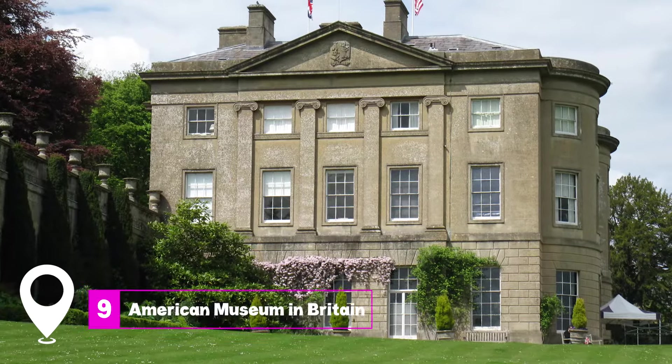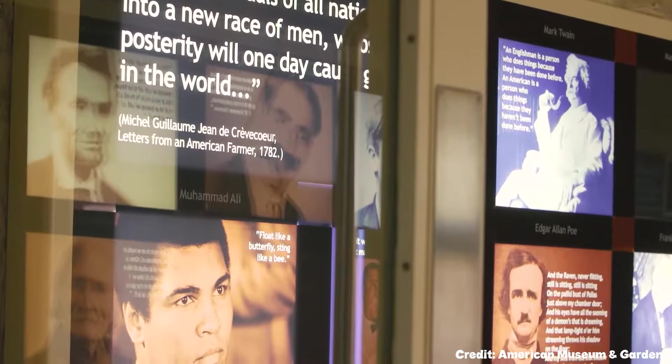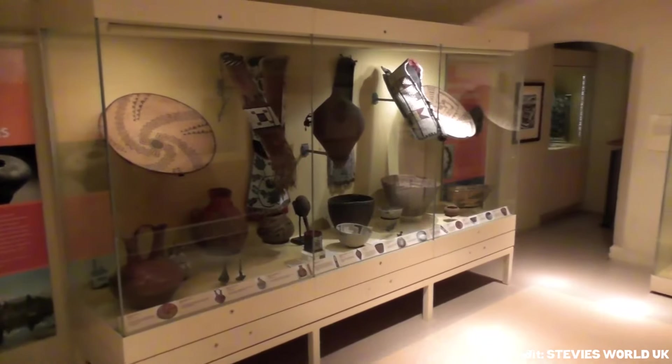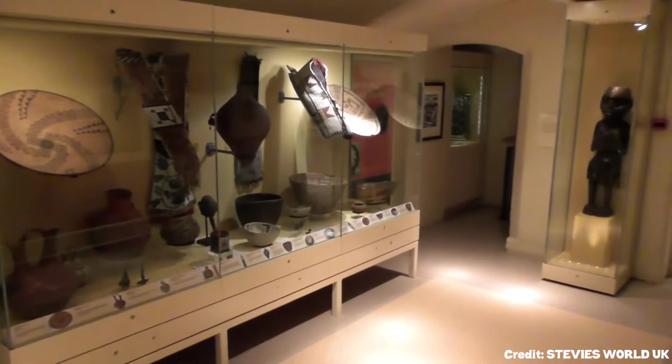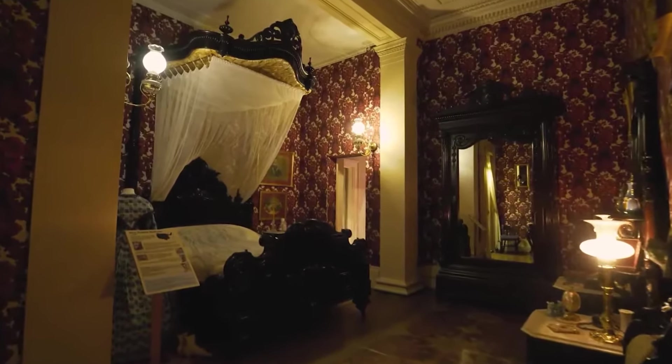At number nine, we have the American Museum in Britain. Located at Claverton Manor, this museum boasts the most comprehensive collection of Americana outside the United States. From furniture to decorative arts, it's a treasure trove of American history.